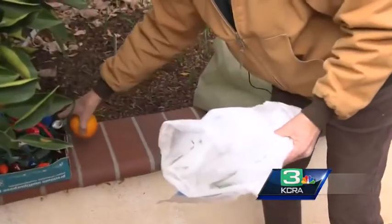If they were just left out in your yard this next couple of days, they'll turn brown and they won't come back.